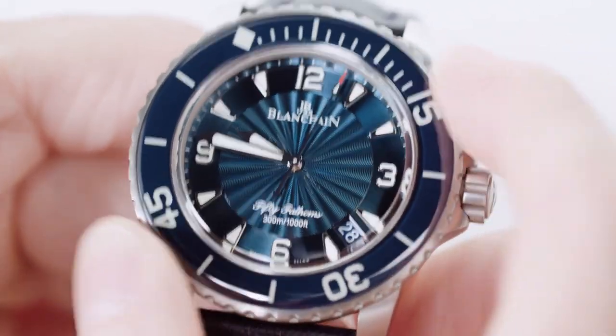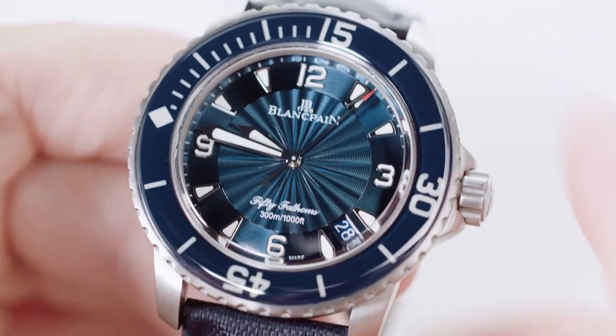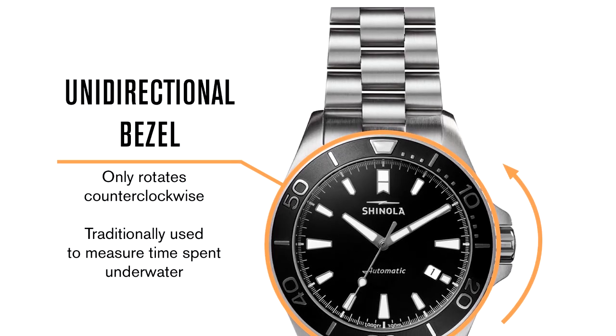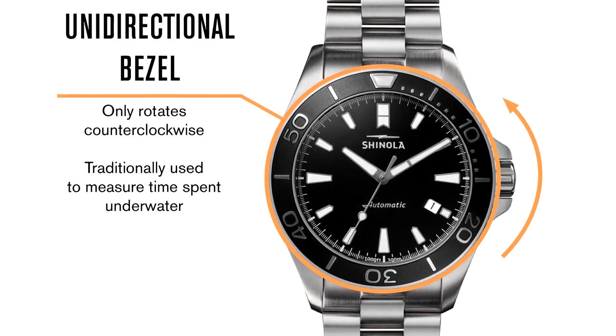Bezels can serve functions other than simply being ornamental. Rotating bezels turn to perform different timekeeping and mathematical operations. Unidirectional rotating bezels can help prevent divers from overestimating their air supply.